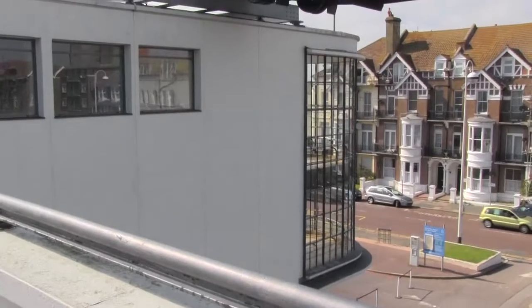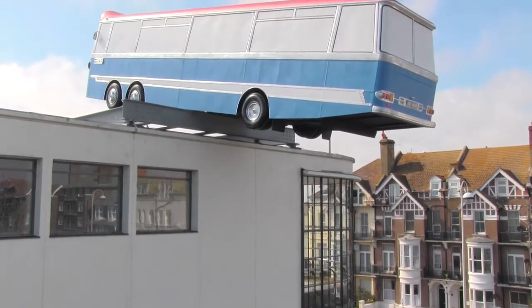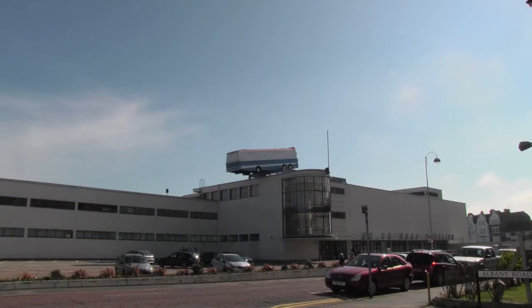Through that I slowly came to the idea of putting a coach up there — not just any coach, but the coach to do with the Italian Job. And that was fired off by thinking we really need a cliffhanger of a work, we need some structural daring thing there, balanced like the coach in the film.